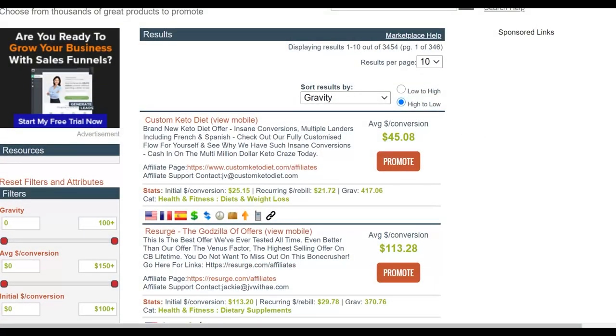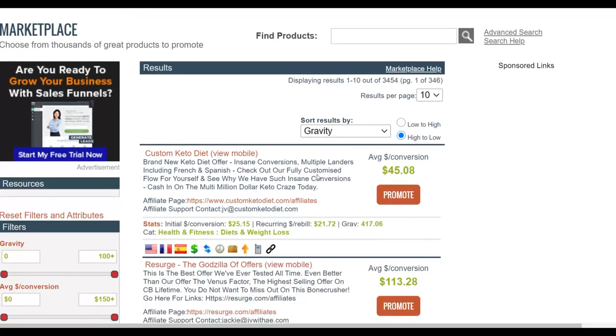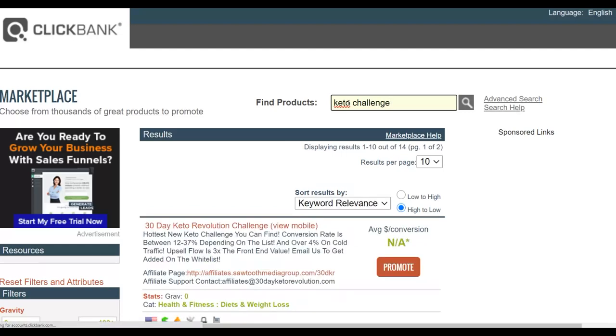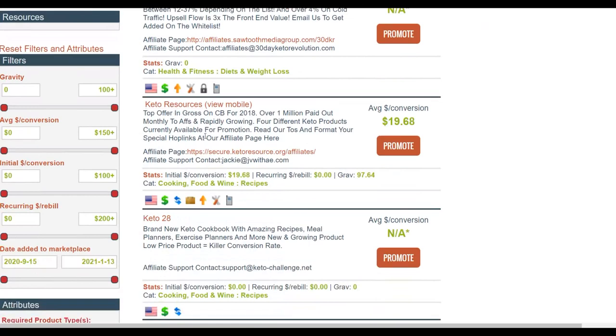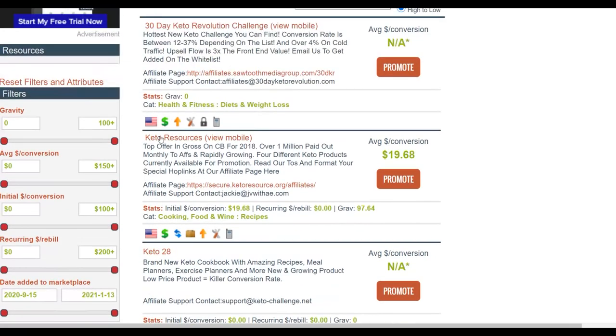Custom Keto Diet is converting very well. Let me show you another keto product — for this example I'll use 'Keto Challenge.' Search for it and you'll find an affiliate offer called 'Keto Resources.' This offer has been converting on the ClickBank affiliate marketplace for a very long time; the gravity is still at 96–97, which means affiliates are still promoting it and earning a lot of money. I'm going to use this particular offer for this example.